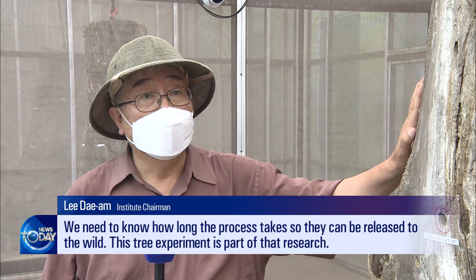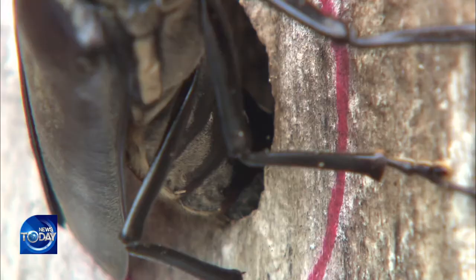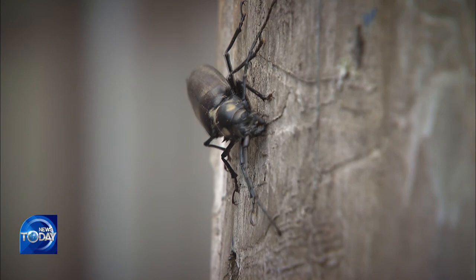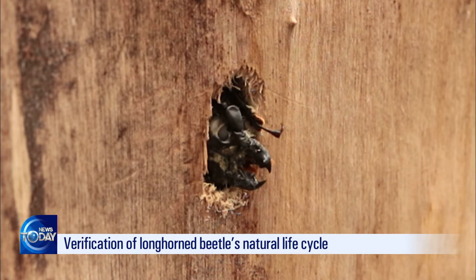The research institute introduced a pair of male and female beetles to the tree four years ago. Two offspring first emerged last year, while six more came out this year. Inside this aged poplar tree are more beetle larvae preparing for metamorphosis into adults.